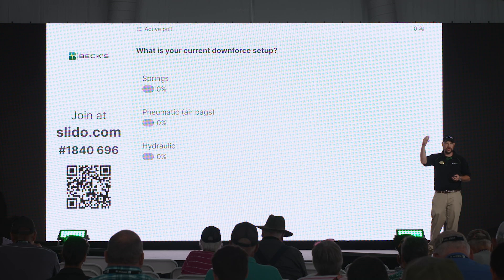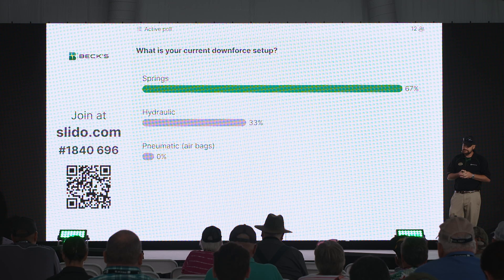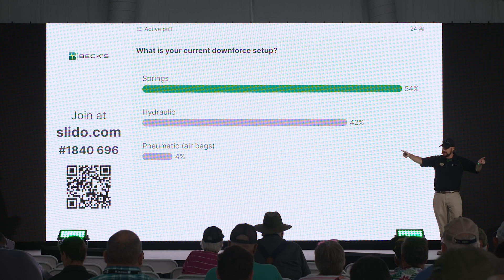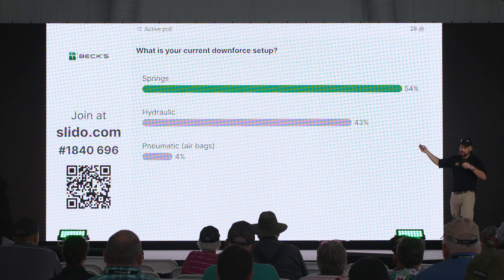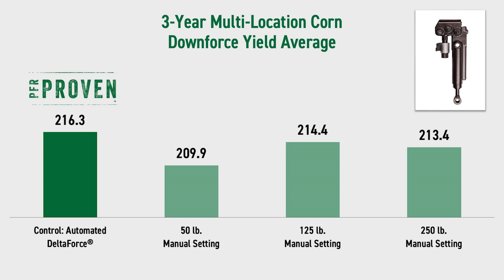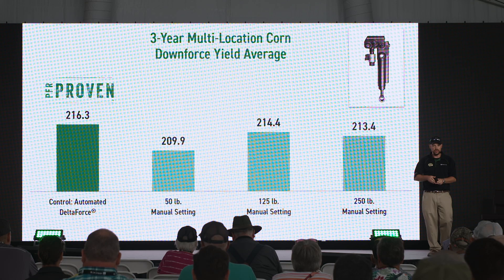The next attachment is hydraulic downforce. Are you using springs, pneumatic airbags, or hydraulic downforce? Fully automated hydraulic is where I want you to be on your planters. We need to be able to treat every acre, every row the way it needs to be treated with the right amount of pressure, making sure we're eliminating compaction while keeping good ground contact for uniform seating depth.